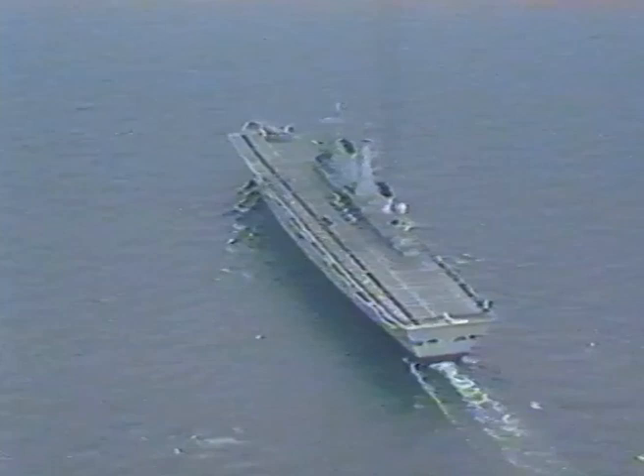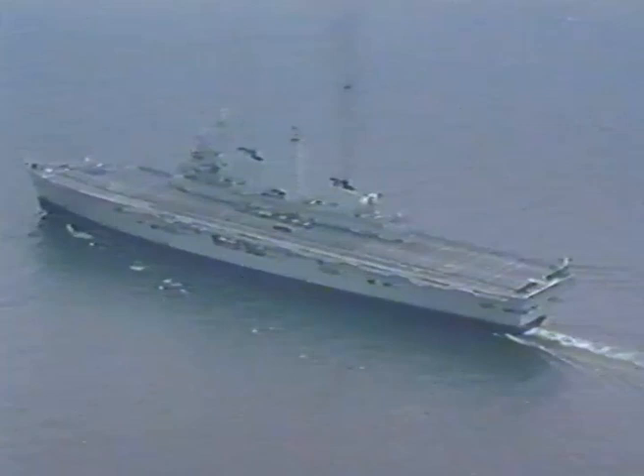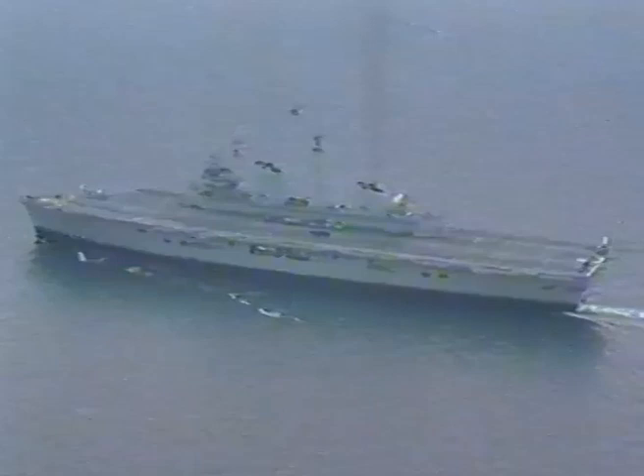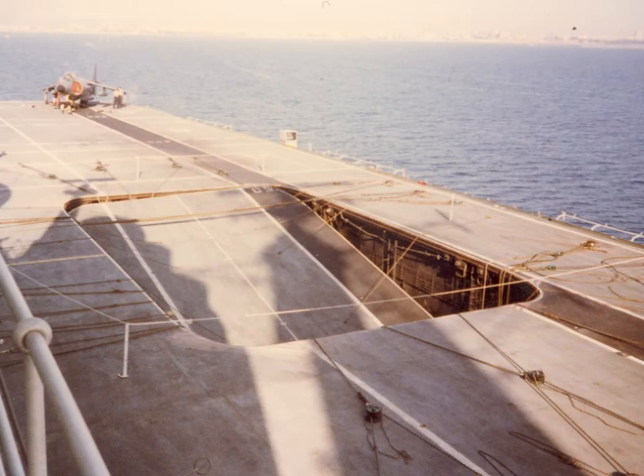She is propelled by Olympus gas turbines which give a maximum speed of about 30 knots. Like other ships of this class, she has a ski jump at the forward end of the flight deck. This revolutionary British invention enhances the performance of the Sea Harrier's vertical short take-off or landing aircraft, which need neither the catapults nor arresting gear used in conventional carriers.